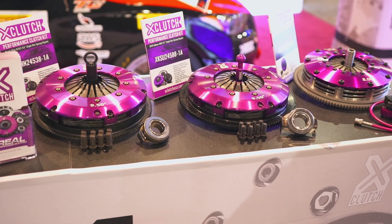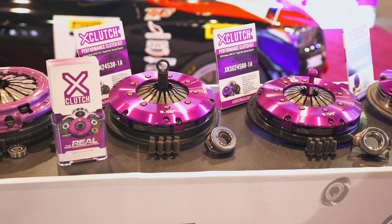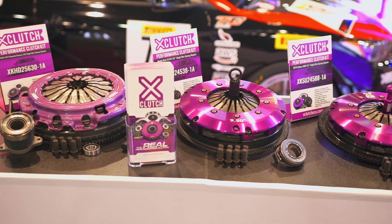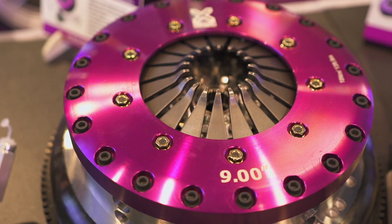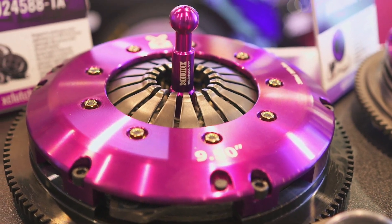The first is our JDM and KDM performance upgrade kits, and here we are showcasing our upgrades for the Honda Civic Type R FK8, Hyundai Genesis 2.0, Mazda Speed 3 and 6, and the 2018 Subaru WRX.